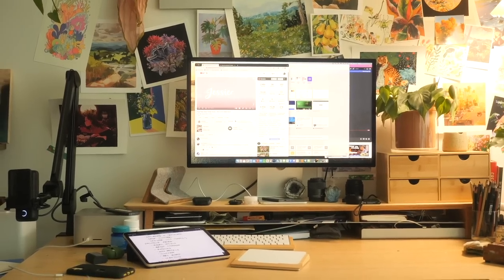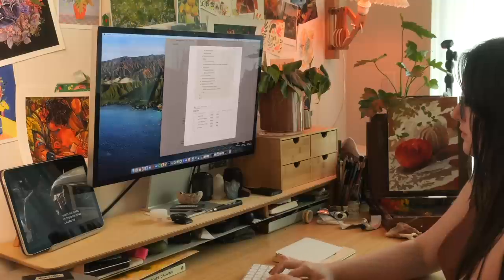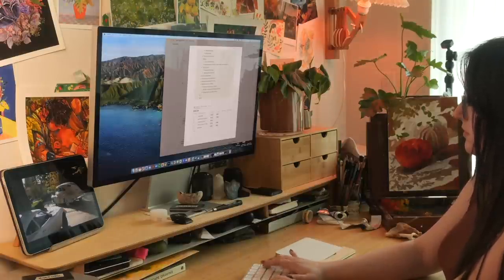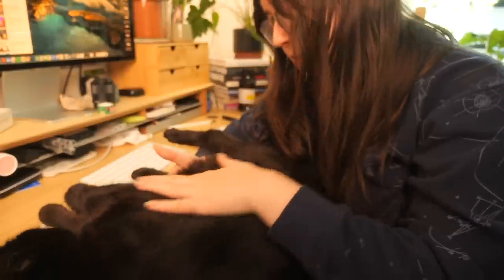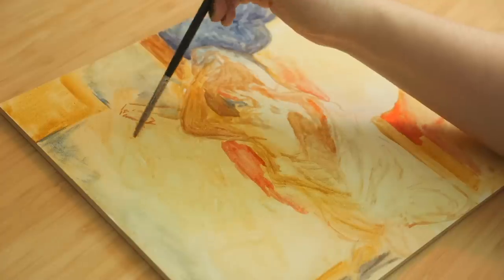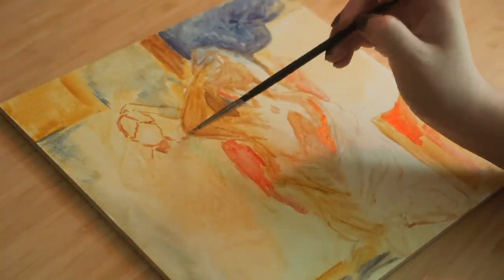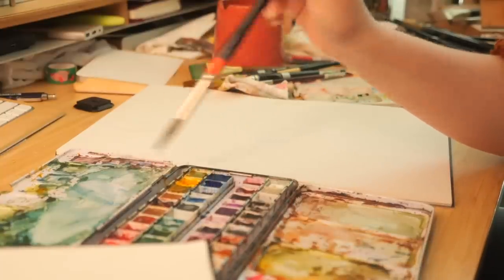On my desk I have it split into roughly two general stations: the computer area and the painting area. The computer area is really where I spend the bulk of my time — editing, planning videos, drawing on my iPad. Even when I'm painting I usually have reference on my computer, movies playing in the background, music, whatever. It's kind of the backbone of the entire space.